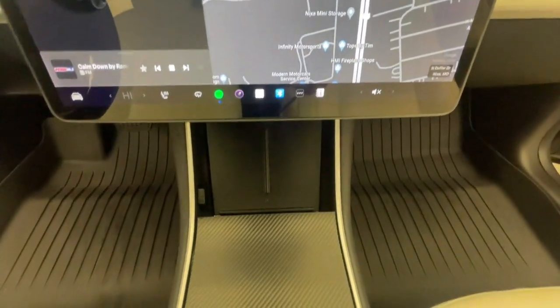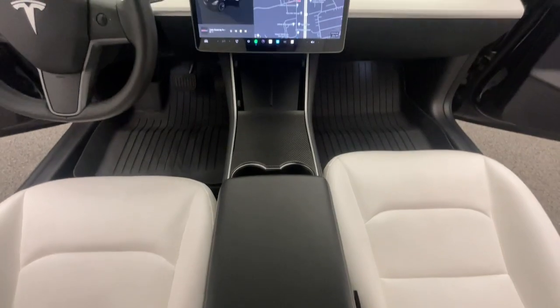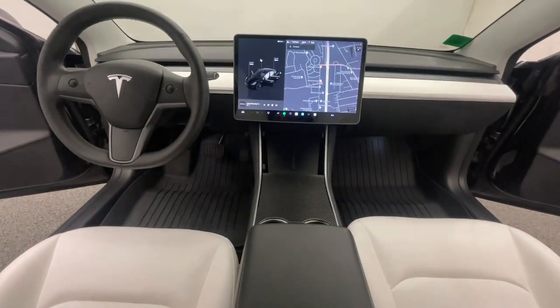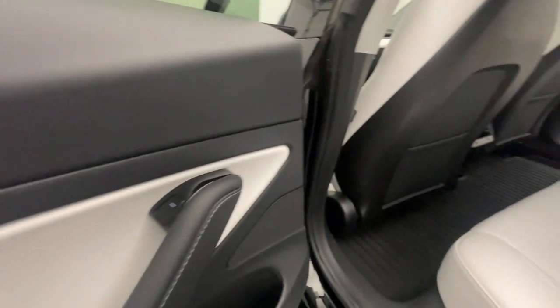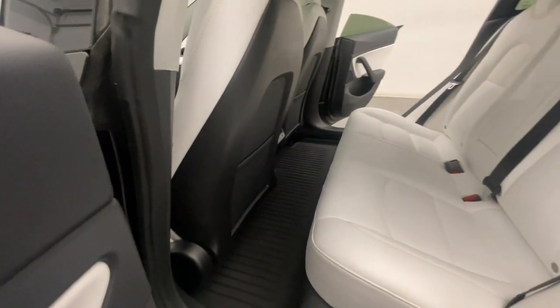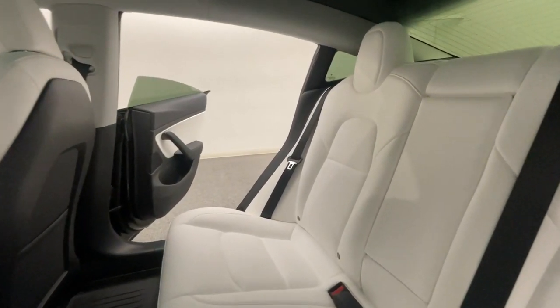At Modern Motor Cars, you can now shop locally, nationally, and globally. We ship cars from all over the USA and worldwide. You can feel safe buying through our long-distance buying program with its extensive vetting process. Purchase remotely but drive locally with Modern Motor Cars.